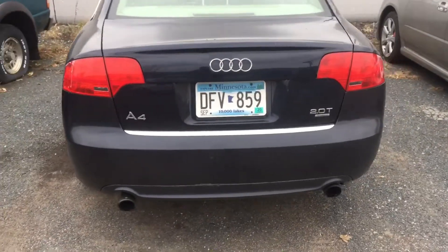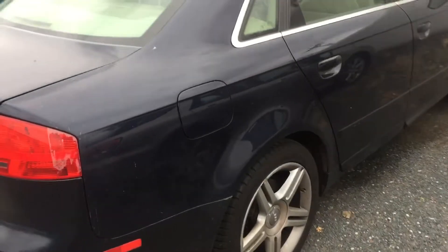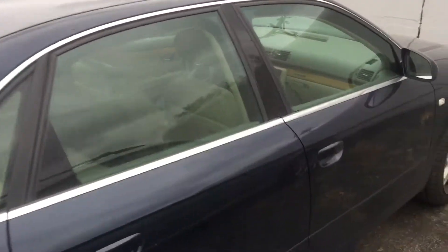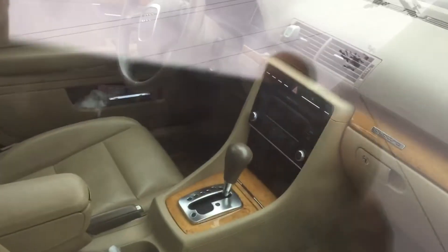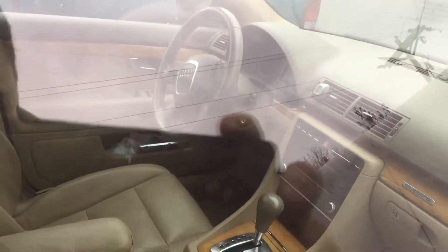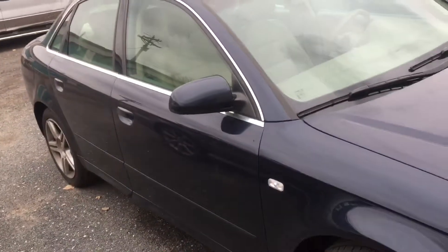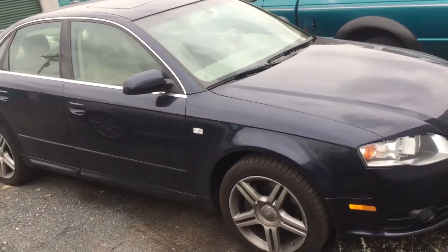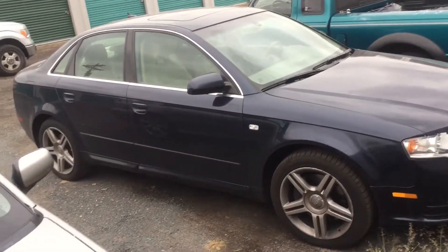It's got dual exhaust. There's the little thing I was talking about — you can hardly see it, but it's there. There are cars close to me so I can't really take the best video, but I'll do my best for you. You'll absolutely love this car.